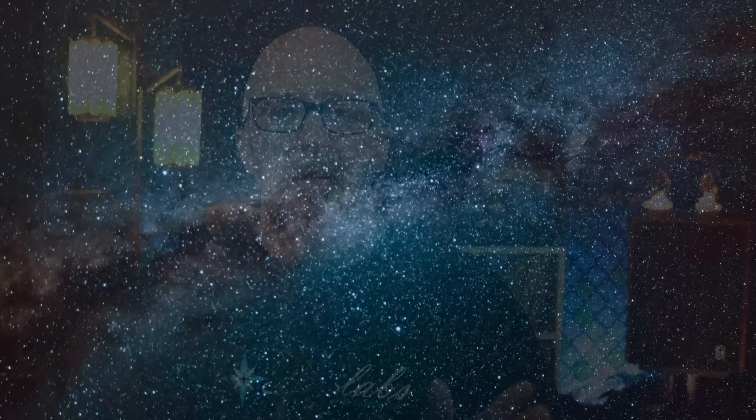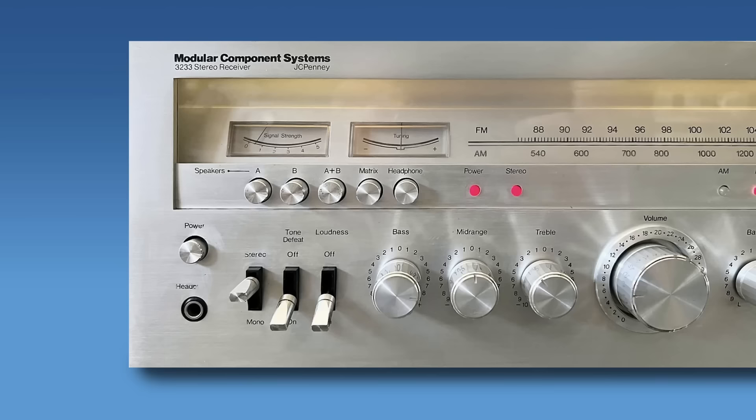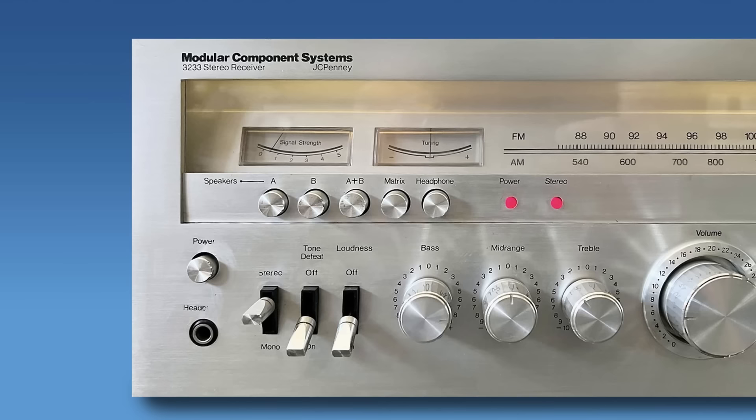The first one on our Buyer Beware list is MCS, and I don't think that's a huge shocker. MCS was a store brand for JC Penney's — some models even said JC Penney on the faceplate. Unlike Realistic and other manufacturers, there's a lot of speculation about who made the turntables, cassette decks, and receivers, but the majority agree it was Panasonic, Technics, NEC, and a company called Foster which became Fostex. As far as MCS goes, their turntables are not that bad, but the receivers are a different ball game.